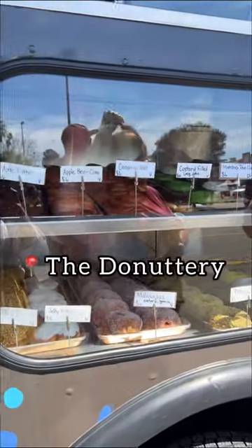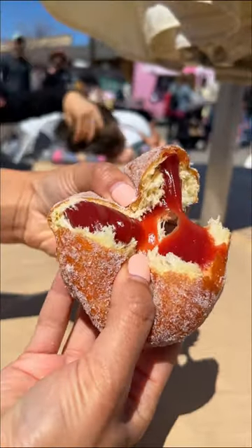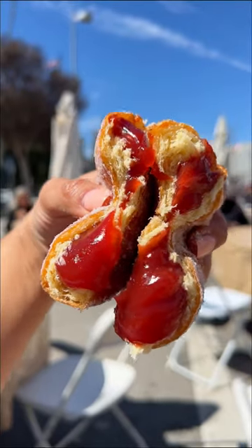Next was the Donuttery, a popular 24/7 vegan donut shop in Yossi. I had to get a guava malasada because if you know, you know. Just look at how beautiful this looks — it tasted even better than it looks.